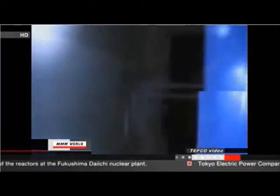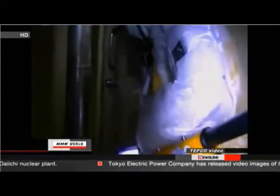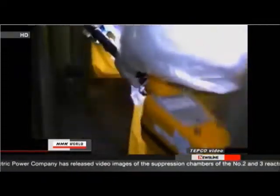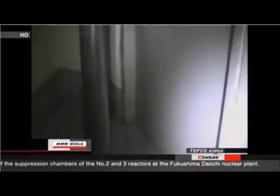The video shows workers entering the basements of the number two and number three reactor buildings. One of them tried opening the door to the suppression chamber at the number three, but he couldn't. He tried to kick it open, but the door didn't budge. TEPCO officials believe a hydrogen explosion last March mangled the door.